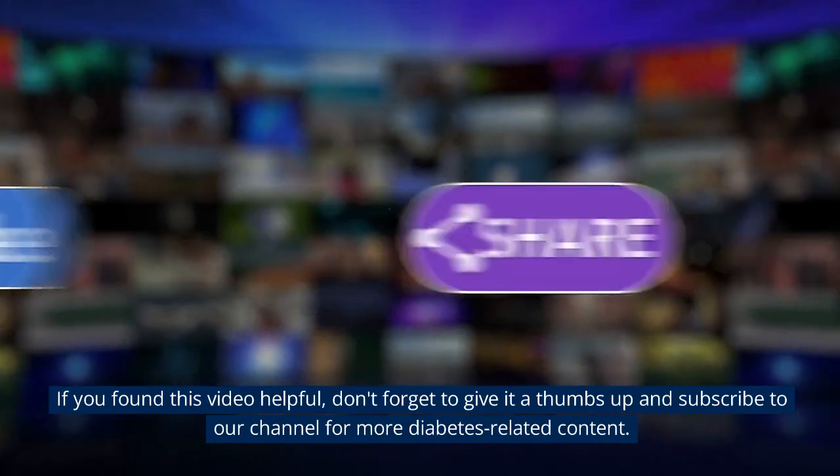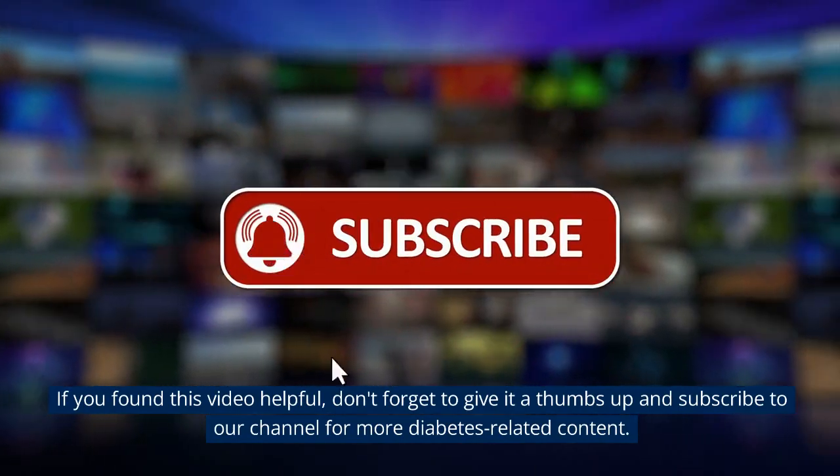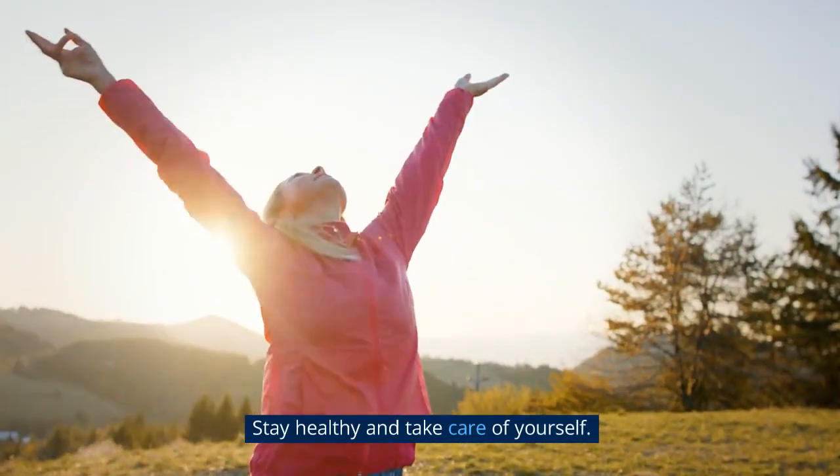If you found this video helpful, don't forget to give it a thumbs up and subscribe to our channel for more diabetes-related content. Stay healthy and take care of yourself.